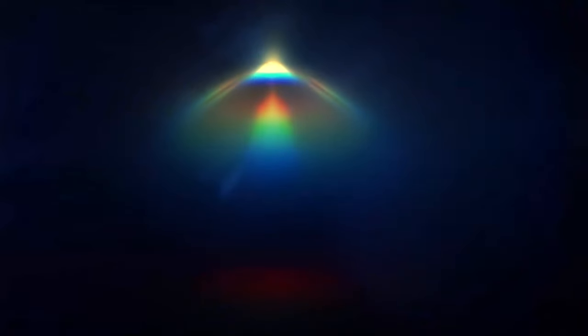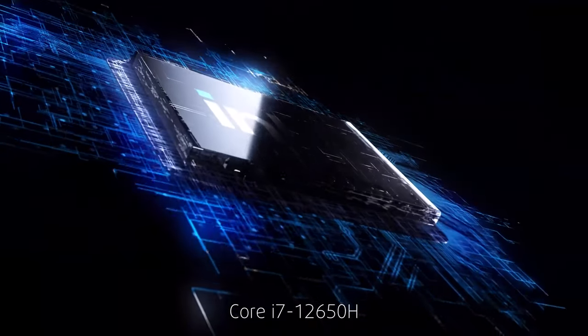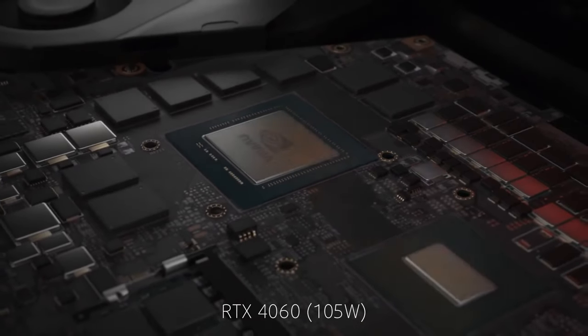Now for the combination of Alder Lake and ADA, we've got the Core i7-12650H, a 10-core 16-thread CPU, as well as the RTX 4060 with a TDP of 105W.